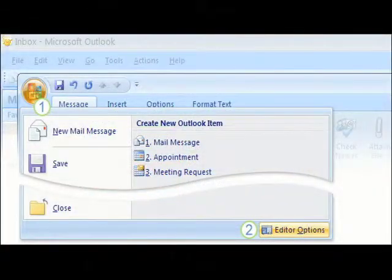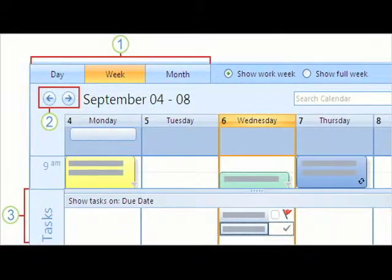The ribbon comes into play in Outlook 2007 in the sub-windows. So, for example, if you click on the new mail button, you'll find a ribbonized window. The new calendar sharing capabilities that have been integrated into Outlook 2007 will win many fans in helping groups to plan their activities.